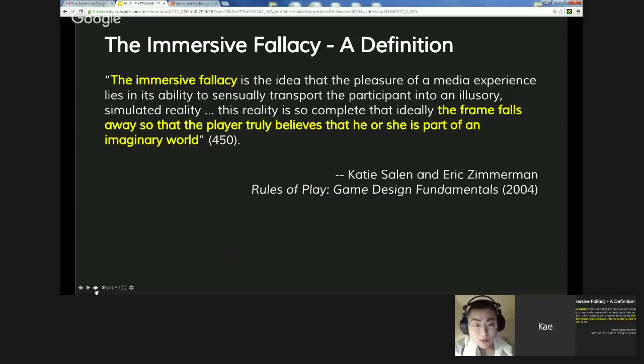This definition should sound very familiar. Most people who play games think that's what immersion is — when you start playing a game, you forget everything about the outside world and fall into it. Game designers still talk about immersion in this sense. But Salen and Zimmerman are saying this is an error. Fallacy means an error. The immersive fallacy is an error in the way we think about immersion.